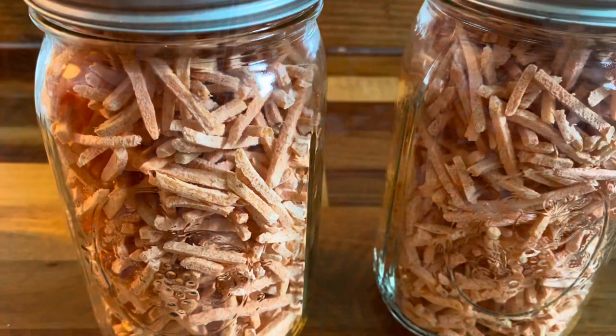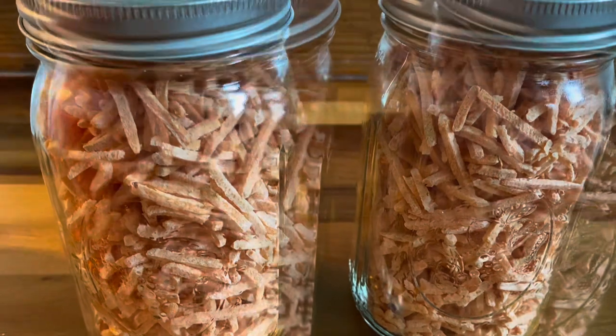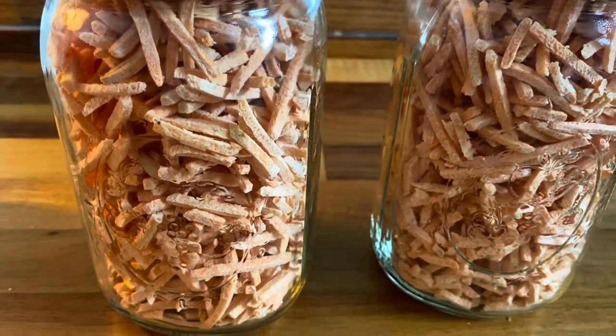On this day I freeze dried some carrots from the grocery store and also some bananas. We already ate all the bananas, so all we have are the two quarts of carrots.